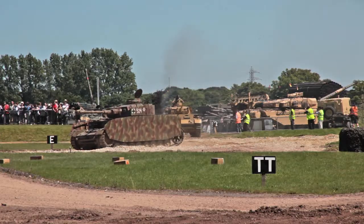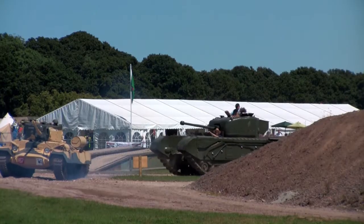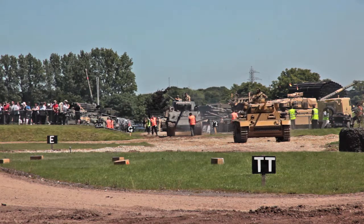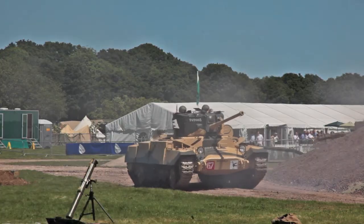It's powered by a General Motors diesel engine, again quite unusual. It mounts a 57mm, or 6-pounder, gun in the turret.